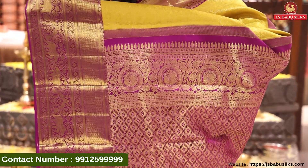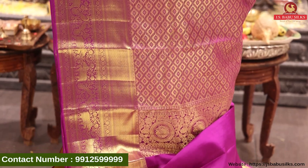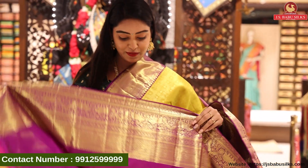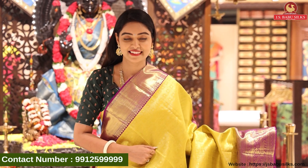Contrast pallu with dark purple color in gold weaving, with floral design and peacock design combination with booties. And of course, the blouse — wow! Beautiful contrast plain blouse with same border. The sari price is only Rs. 19,998.